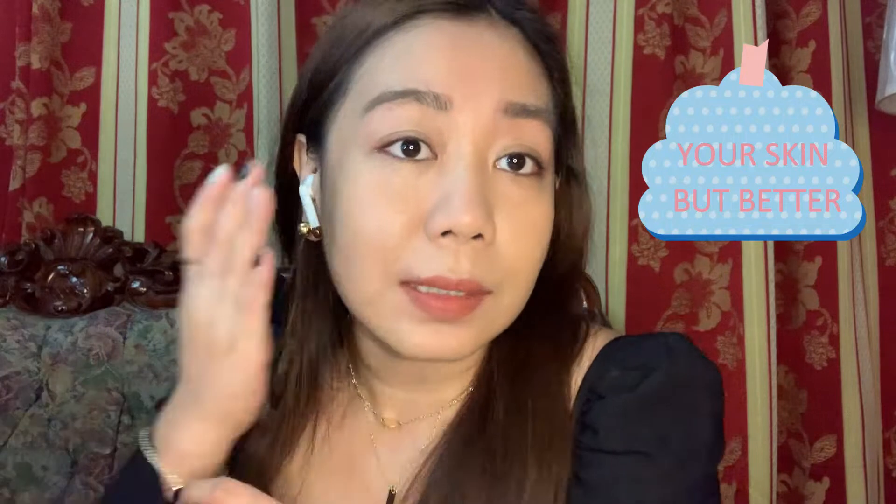Definitely your skin but better. I should have tried it on the other half first so you can see the difference, but this is how it looks after putting on the tinted moisturizer. I like it. I don't have a NARS concealer with me, so since we're doing a no-makeup look, I feel like this is good enough. Next, we're going to try the NARS blush.